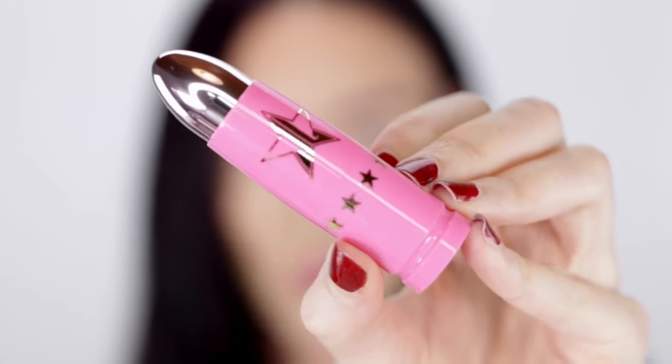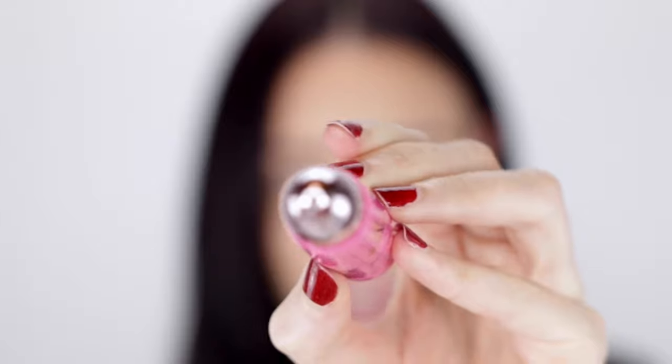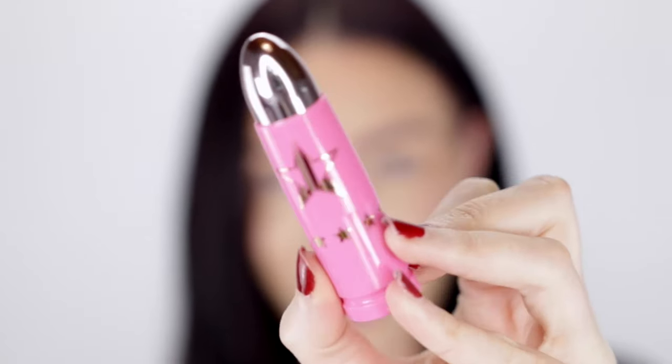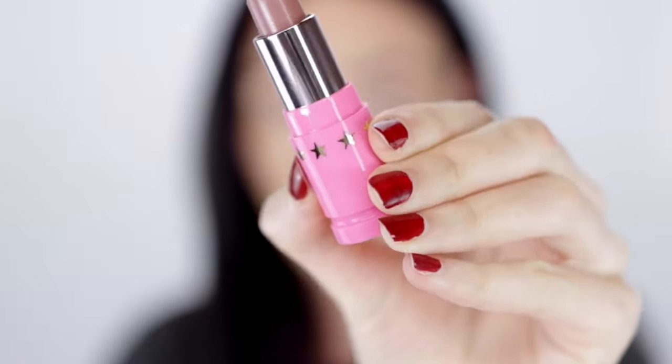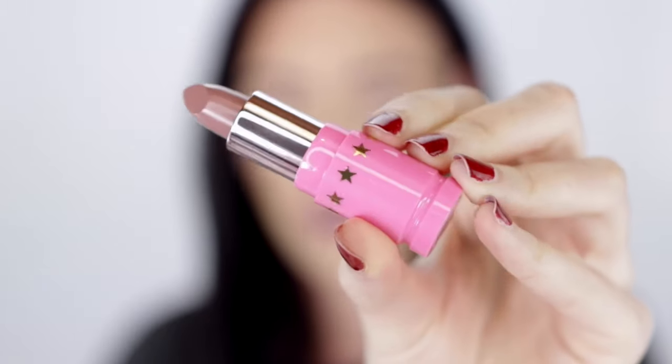I purchased just one lipstick, and I got it in the shade Celebrity Skin because it's my favorite color. The lipstick bullet packaging is just so cute. I would usually go in with a lip liner first to get a precise line, but obviously those lip liners and I are not friends. It kind of smells like Play-Doh — sweet Play-Doh. So far, it actually feels really comfortable on my lips and doesn't feel drying at all.